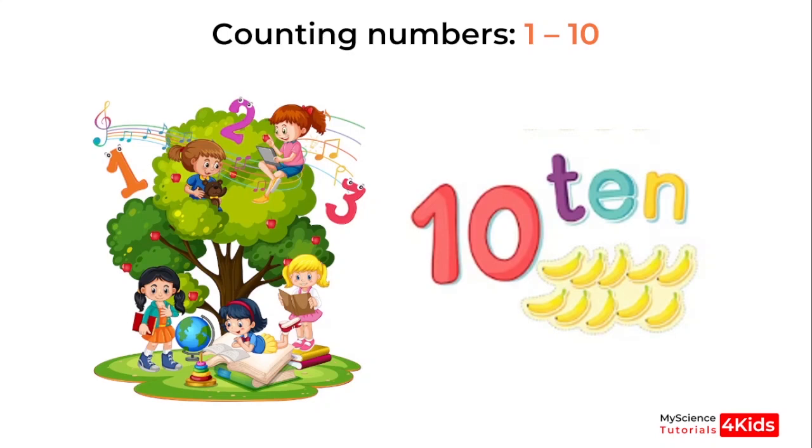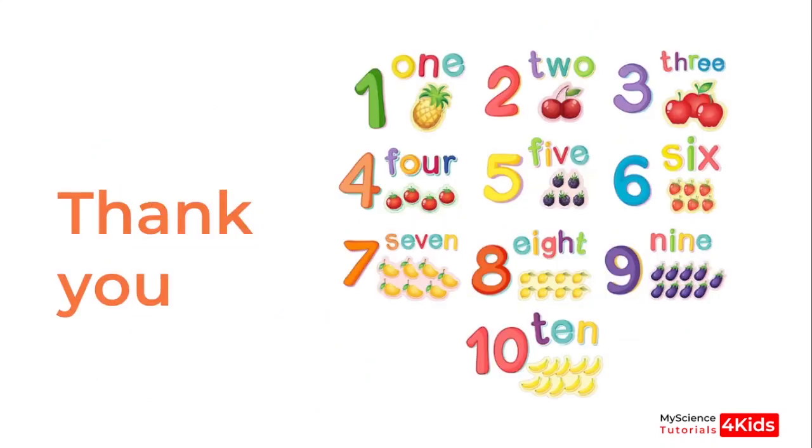Now you know how to count from 1 to 10. Make sure you watch this video and practice every day so that you know how to count from 1 to 10. Thank you for watching.